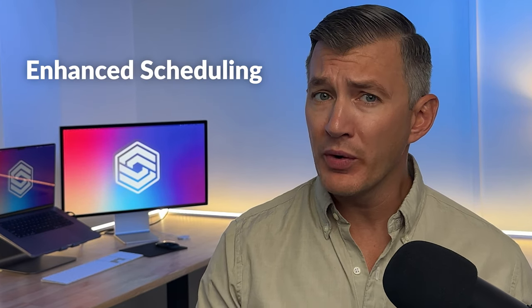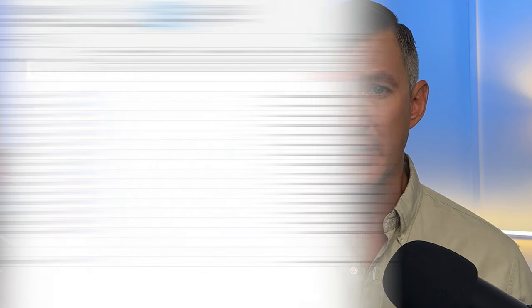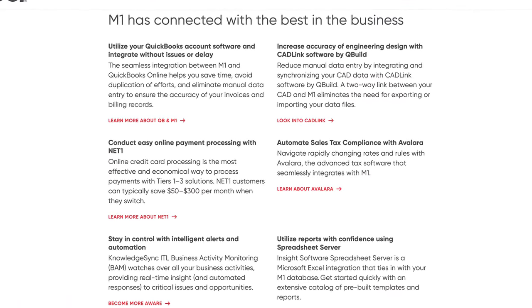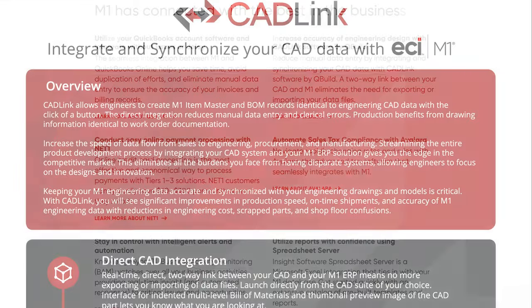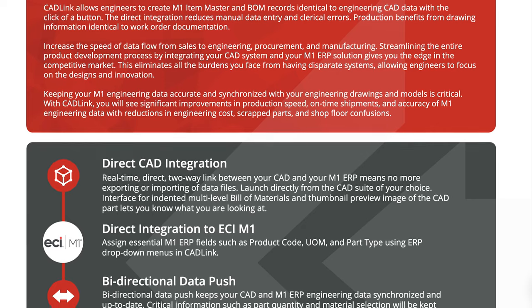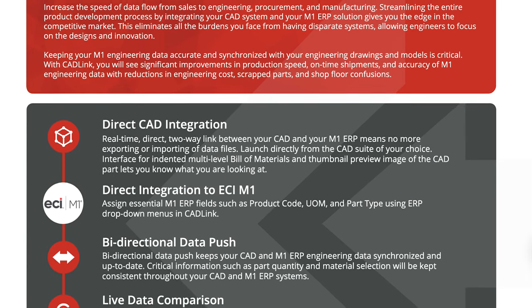M1 offers enhanced scheduling with detailed production planning, including finite capacity scheduling — crucial for job shops needing a clear view of production limits. Its granular approach allows scheduling down to specific work centers or machines for reduced downtime. M1 is also scalable thanks to its strategic alliance with platforms like CadLink. These partnerships simplify integrations and ensure your investments remain relevant even a decade later, helping your plant handle more complex and varied designs as your products evolve and operations expand.